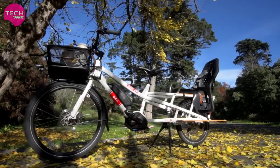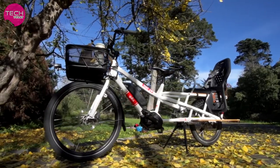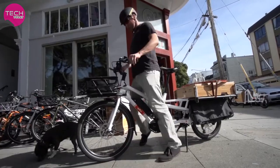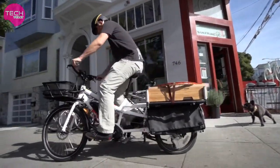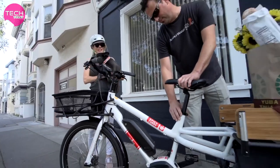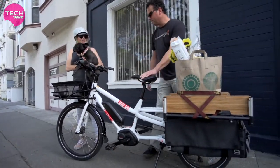We've engineered the Spicy Curry's frame to work with a range of different riders. The step-through frame style offers a low point of entry even when your cargo is loaded. Adjustable handlebars and a quick-release seat post collar make it easy to share the bike between riders.